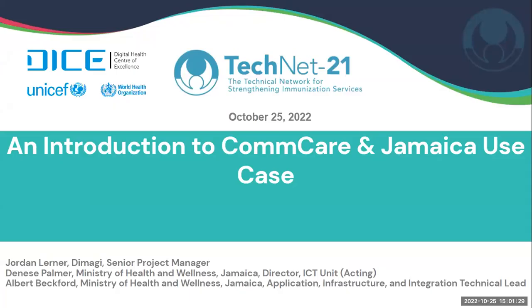Good morning, good afternoon, good evening, everyone, wherever you are, and welcome to this TechNet 21 webinar series on EIR or IAS, how to select the best digital immunization system for your country context.